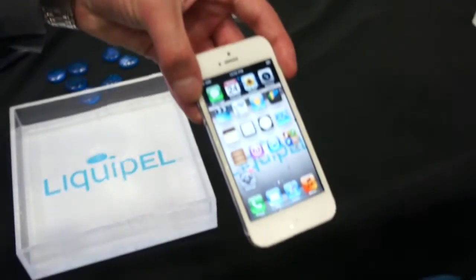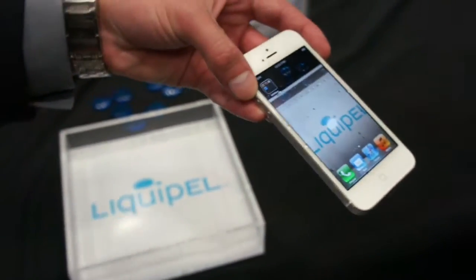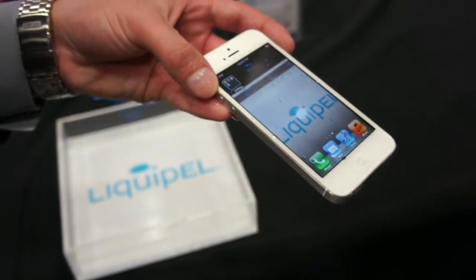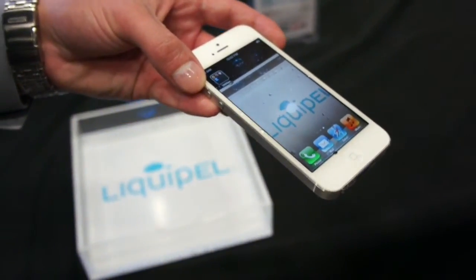Everything's still completely functional. You can actually go to Liquipel.com — we're the only company that actually offers this at the end user and consumer level. You can walk into a store or a location, treat your device, and you're good to go.